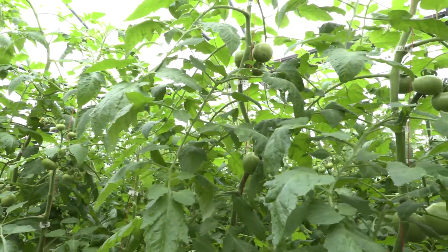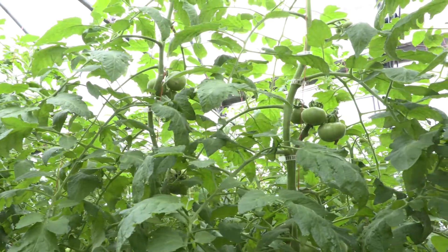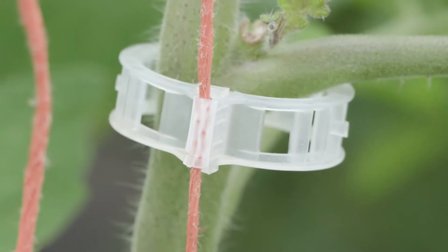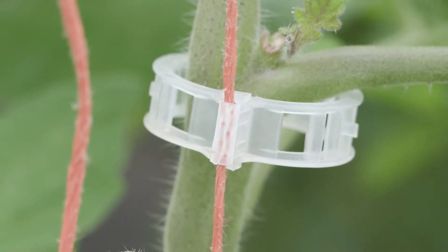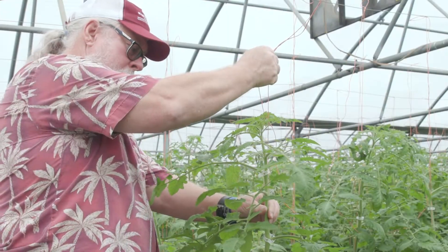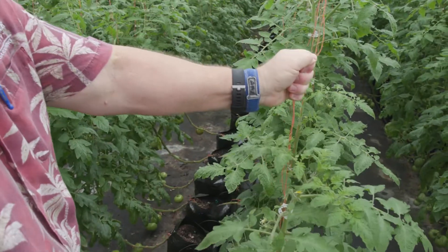The tomatoes are indeterminate types, meaning they continue to grow and produce fruit. But this isn't the traditional trellising — the tomato plants are held up using neat plastic clips attached to string. As the tomatoes grow up, the string is lowered to keep the plants in the optimal growing space.